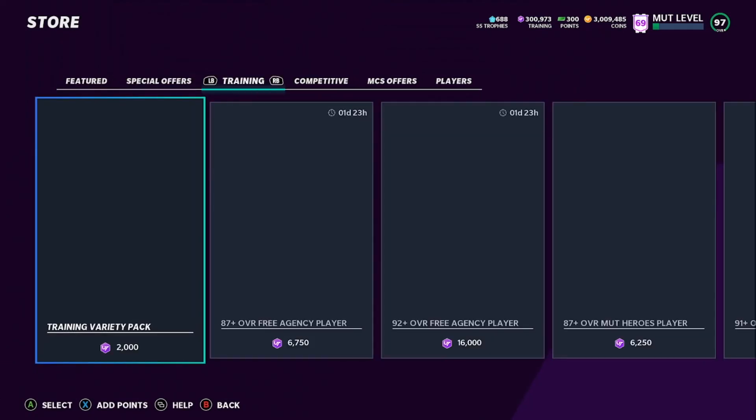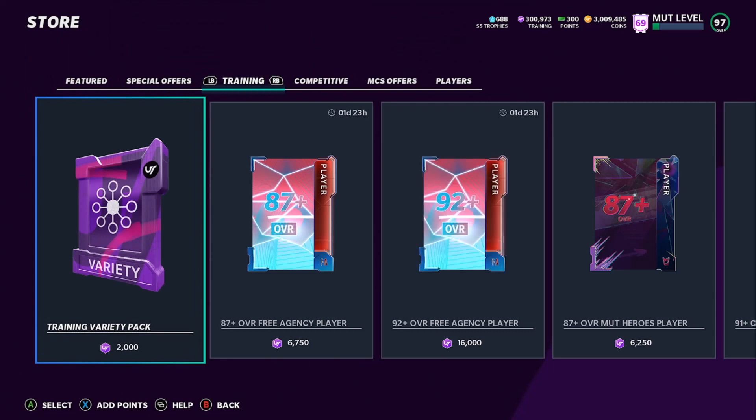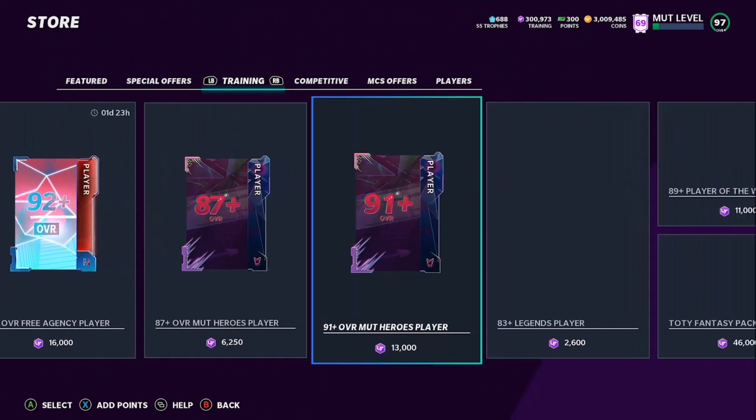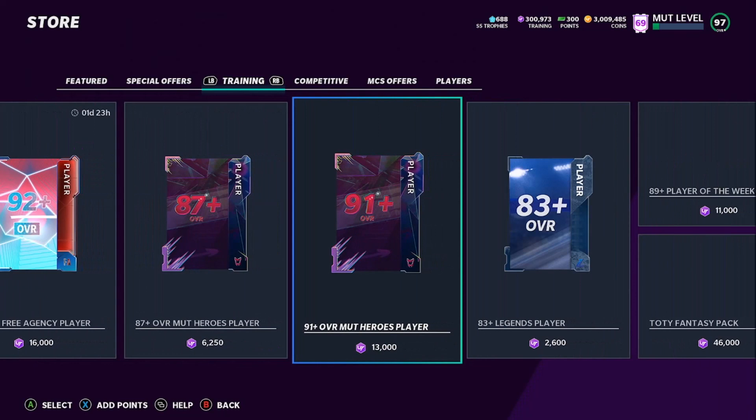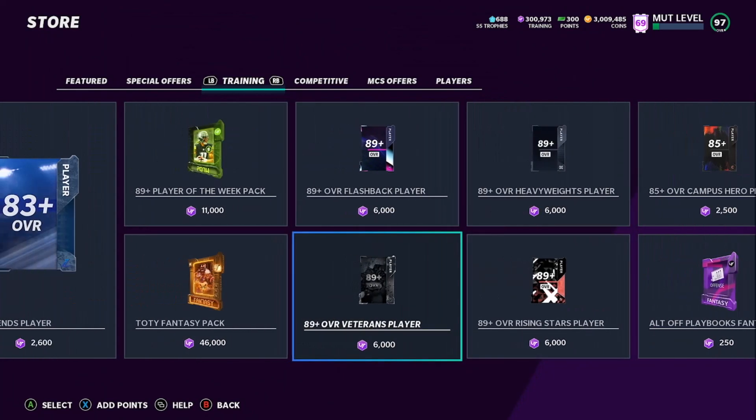300,000 training at 5 points per card equals 1.5 million coins worth of packs to open. We're going to order 1.5 million and we're hoping to pull 95s and 94s to get our coins back. We'll sell back pretty much everything — 94s we might quick sell and re-roll, but 95s and 90s we'll sell on the market. I'll flash through the opening and come back whenever I get a big pull.